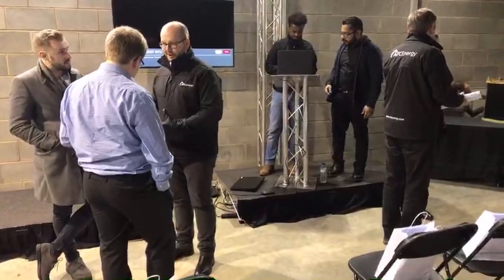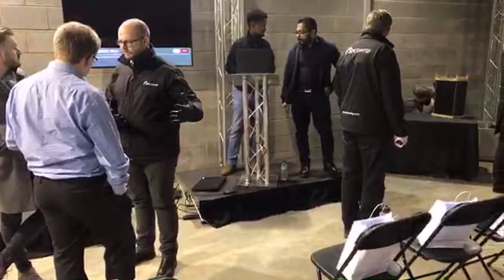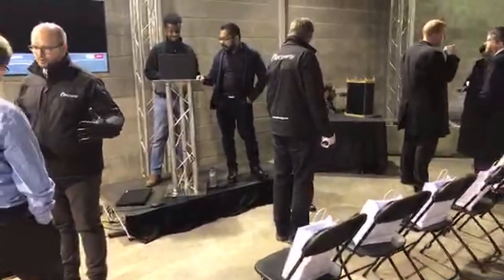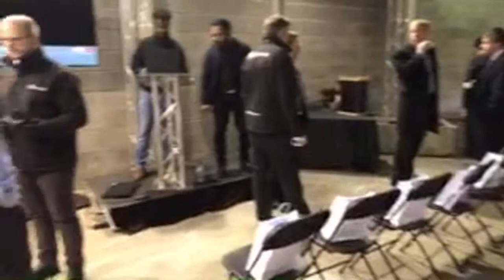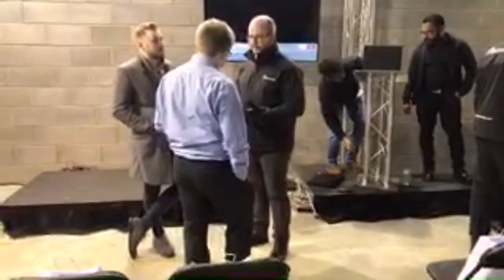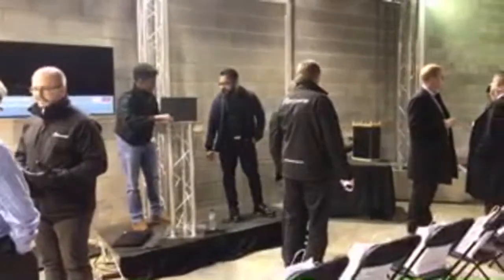We are at the headquarters of AFC Energy for the launch of their new hydrogen-powered EV charger — very exciting. As you can see, we're set up for a full demonstration with an electric car. There are going to be some interesting things said here, so I'm looking forward to what they have to say.